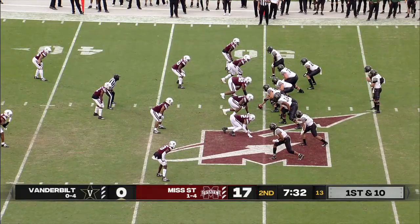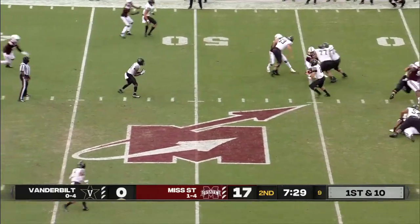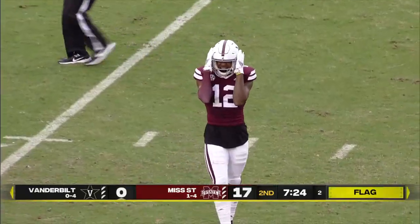Brandon Ruiz makes it a 17-nothing game after that 24-yard field goal. All Bulldogs on homecoming with these new helmets. So it gives Vandy the football at midfield, then a fresh set of downs. Seals steps up, will take off, and get clobbered after a pickup of a couple, and now a flag will come in.